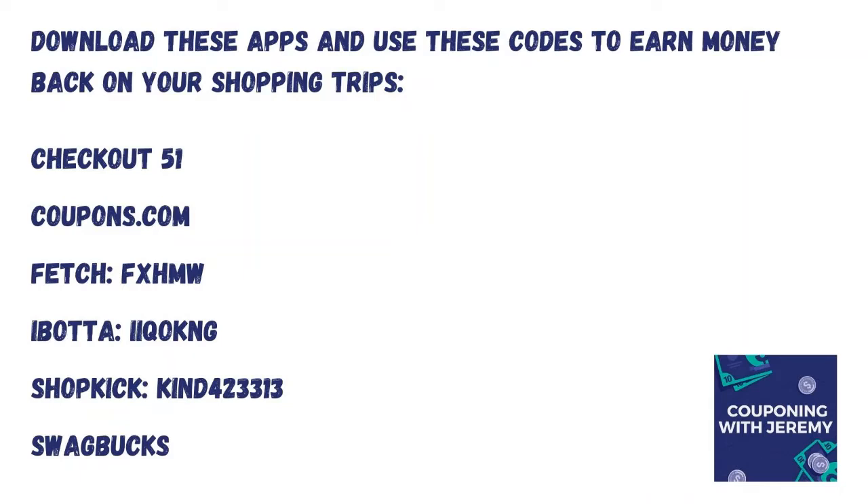I can't encourage you enough to download those rebate apps. We made a lot of money back with Ibotta tonight, a little bit with Fetch, and a little bit with Shopkick — and that's normally how it goes. I would definitely sign up for Ibotta using my code I-I-Q-O-K-N-G and you'll get $10 in your account right away. Use my Fetch code F-X-H-M-W and you'll get $2 right away. Use my Shopkick code K-I-N-D-4-2-3-3-1-3 and you'll get $1 right away. That's $13 right there for you.